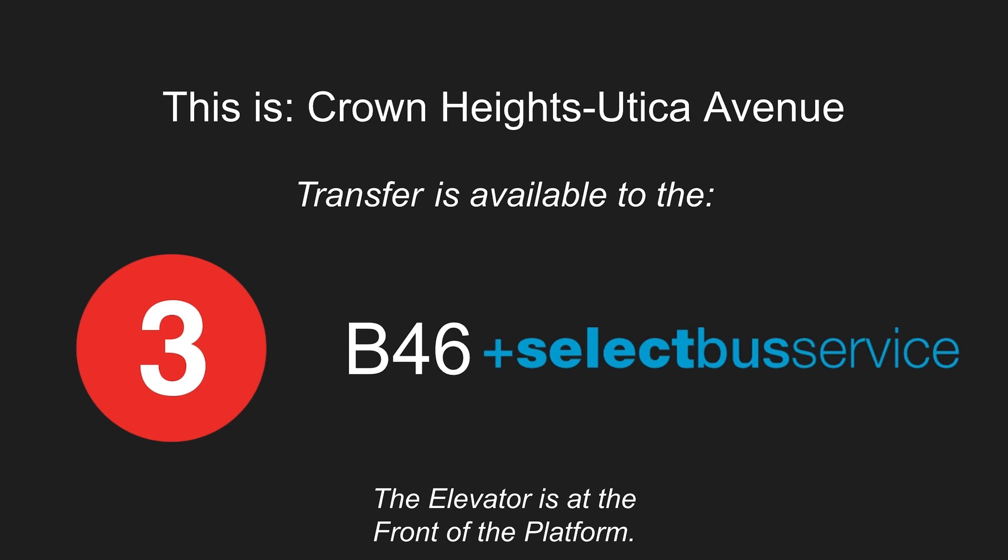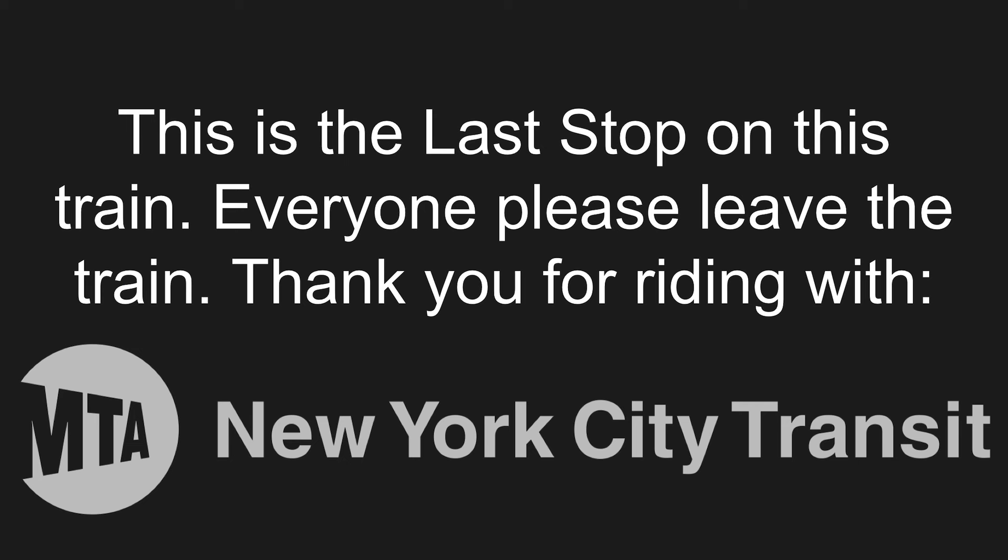This is Crown Heights-Utica Avenue. Transfer is available to the 3 train. Transfer to the B46 Select Bus Service. This is an accessible station. The elevator is at the front of the platform. This is the last stop on this train. Everyone, please leave the train. Thank you for riding with MTA New York City Transit.